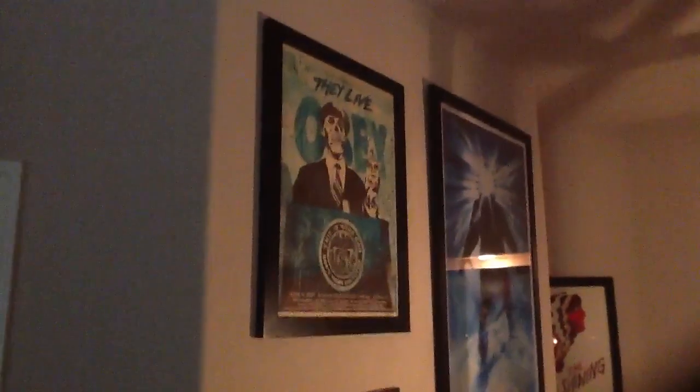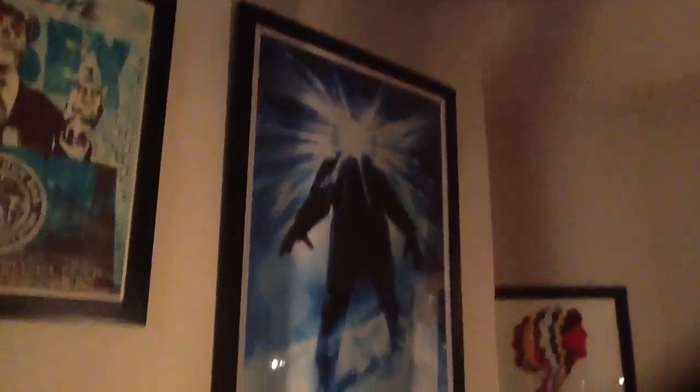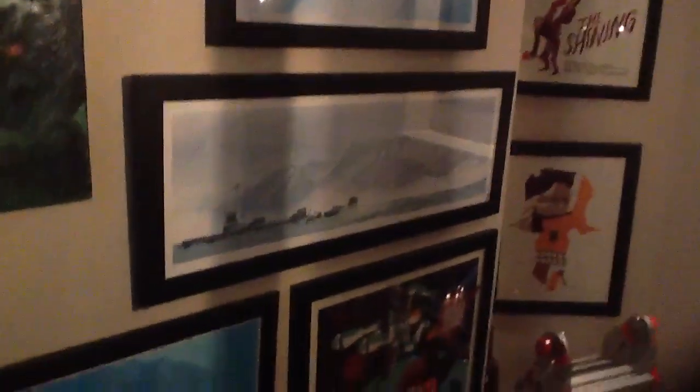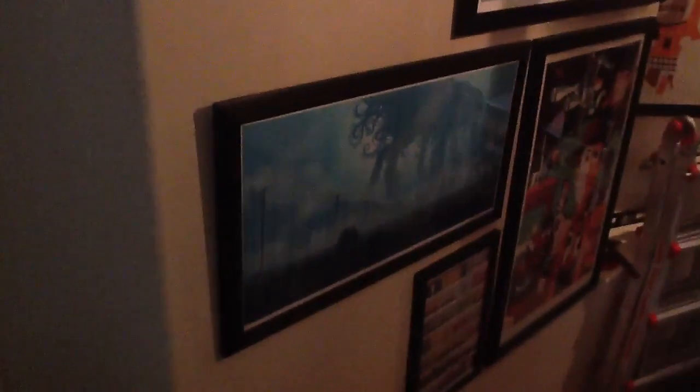This is the stairwell. I'll point out the frames that are Frank's. That Struzan thing is one of them. It's one and a half inch black wood all the way around, which is pretty much what I use for everything. Some of these are two inch — kind of depended on the print and the availability of the wood at the time I had them made.